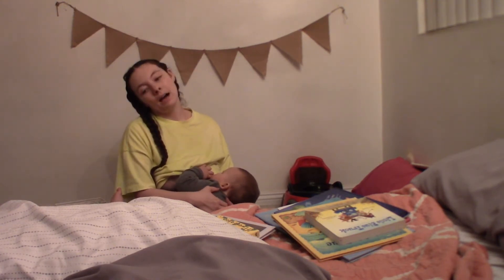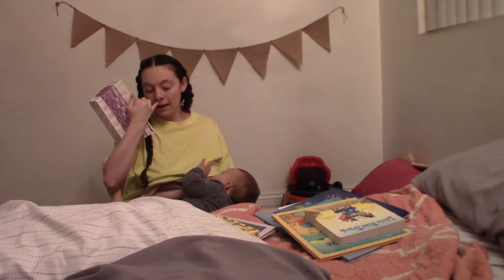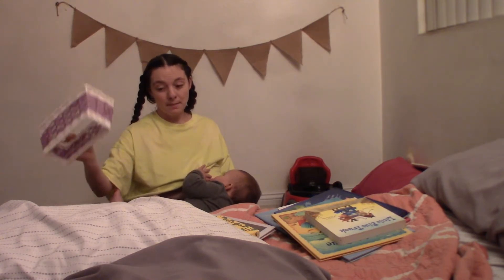So I'm going to talk to you about rotating books today. I have this little basket in our room of books that I keep in here. I would say four to five is a really good number to keep in a basket.